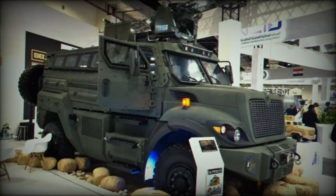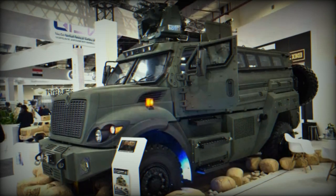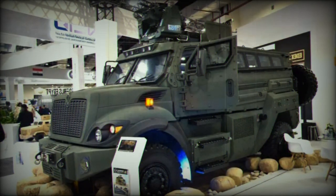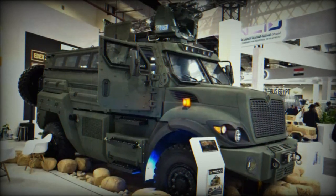The steel chassis of the Temsa-6 features large windows, including a two-part windshield at the front and full-length windows on the sides of the rear compartment, equipped with firing ports. This configuration allows occupants to use their weapons from inside the vehicle, in line with Egyptian military doctrine.